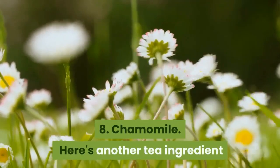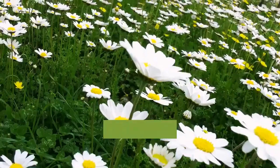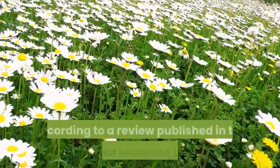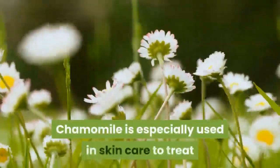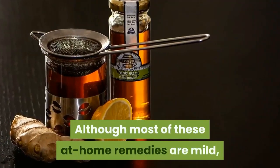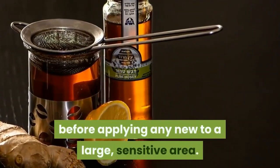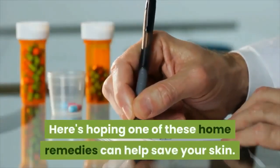8. Chamomile. Here's another tea ingredient that can double as a skincare savior. Chamomile is an anti-inflammatory, antioxidant, and mild astringent. According to a review published in Molecular Medicine Reports, chamomile is especially used in skincare to treat inflammations of the skin through topical creams and oils. Although most of these at-home remedies are mild, caution to test a small area before applying any new remedy to a large sensitive area. Here's hoping one of these home remedies can help save your skin.